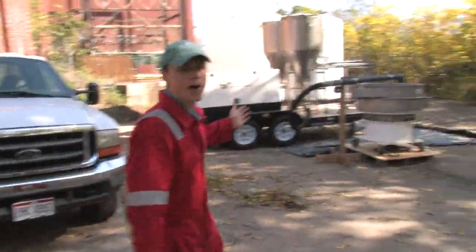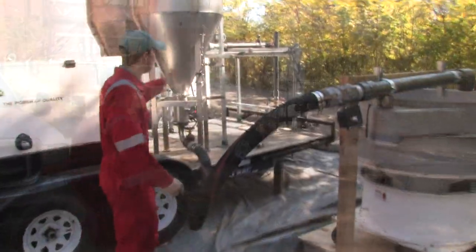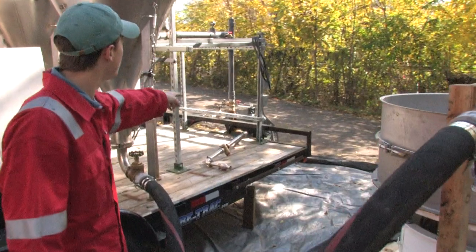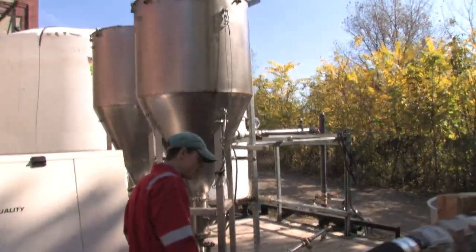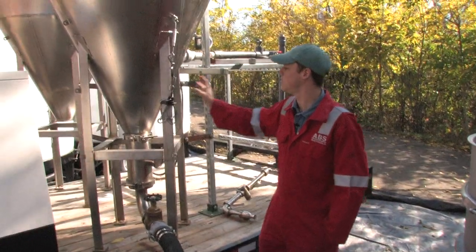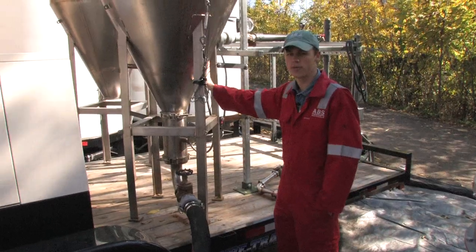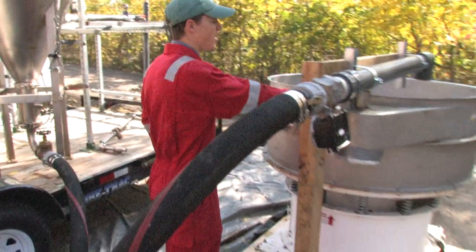This is our mobile pilot unit that we have set up on this 18-foot trailer. The pump at the front of the trailer will pump the contaminated water up into these stainless steel tanks. In these tanks we will have Ozorb. Once the Ozorb has finished extracting the contaminants in the water, the water and the Ozorb will be discharged from the tanks out through the bottom and then will flow over this vibratory screener.